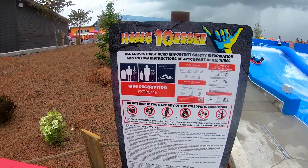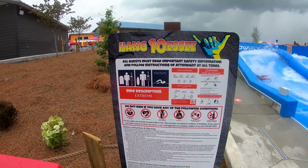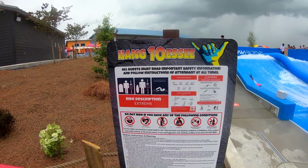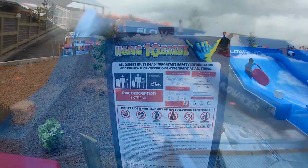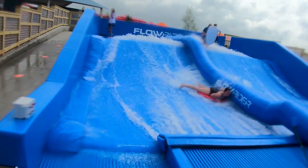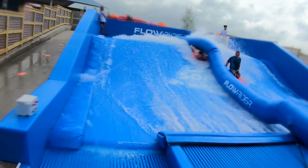Next up is Hang 10 C — this is a Flowrider, kind of like a surfing simulator. A lot of fun. Let's see how Ariel does and see how it works.